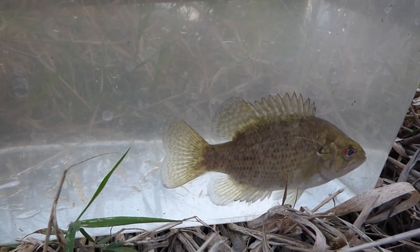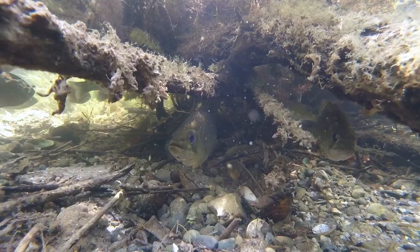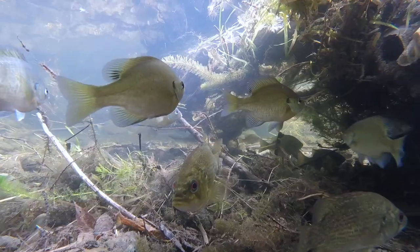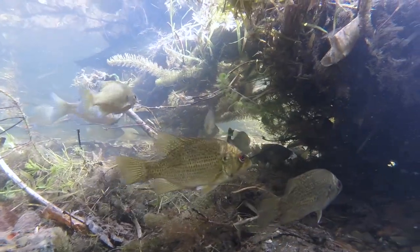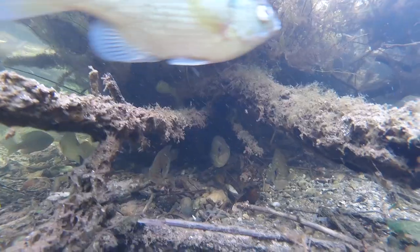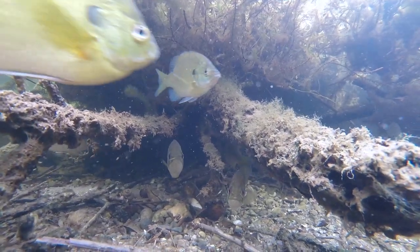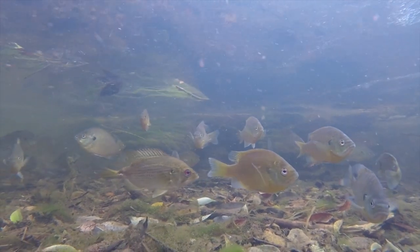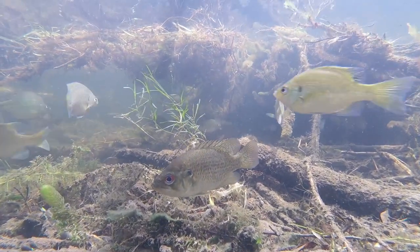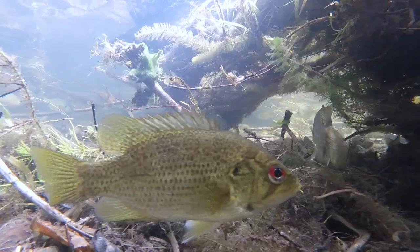Adult rock bass vary in size from 7 to 10 inches long but have been known to reach up to 15 inches. They are nest builders and often build nests on gravel near a large boulder. Females lay up to 10,000 eggs and multiple females normally lay eggs in the same nest. Males guard the site and fan the eggs until they hatch three to four days later. It takes about three years for a rock bass to reach maturity. They prefer clear streams with rocky bottoms and are often found around structures such as boulders, roots, and tree branches. They feed primarily on insects, crayfish, and other small fish.